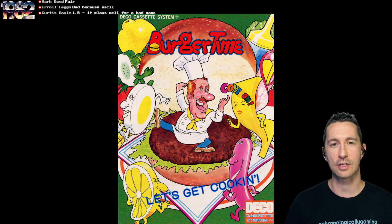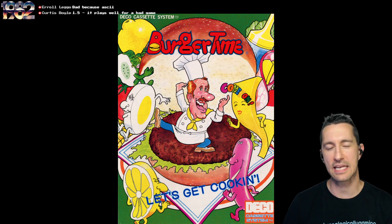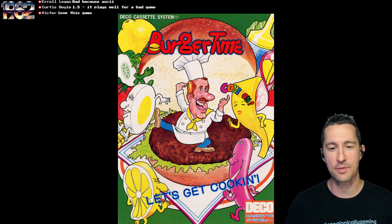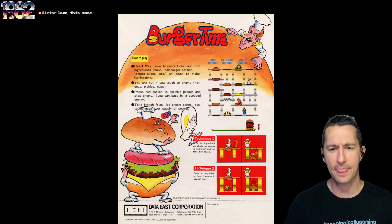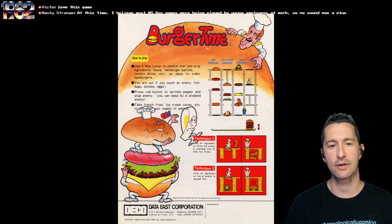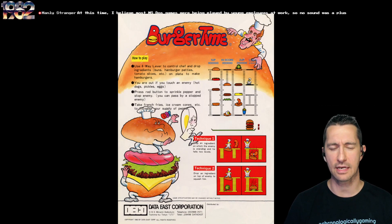Burger Time originally came out as Hamburger in Japan on the Deco Cassette system, then released again on the Deco Cassette, and later as a standalone title. Here's one of the advertisements for Burger Time — he's actually dancing on the burger patties. On the back, they even have drawings of how to play: use the four-way control and drop ingredients like buns, hamburger patties, and tomato slices on a plate to make hamburgers. You're out if you touch an enemy — hot dogs, pickles, and eggs are after you. Press the red button to sprinkle pepper and stop the enemy.